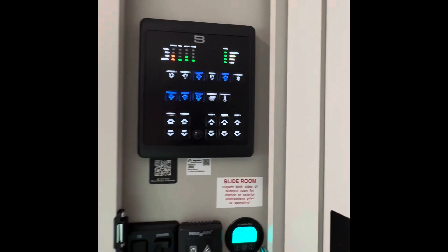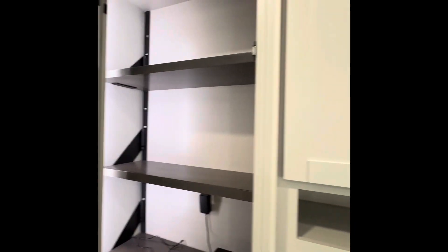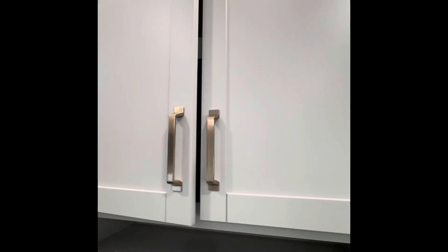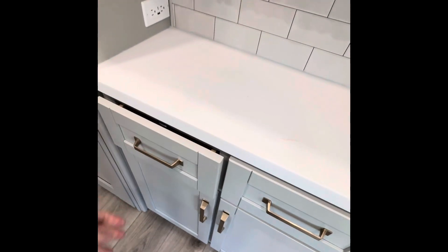All right, I think that's all of our lights. We have a nice refrigerator, pantry, and cabinets. They all have soft-close doors and drawers — well, that closed softer than I thought.